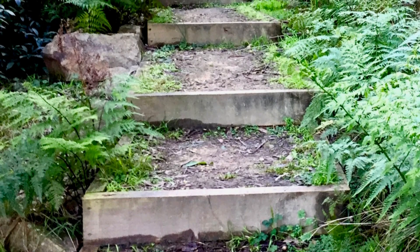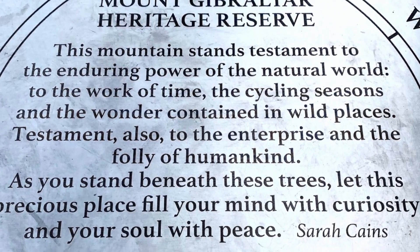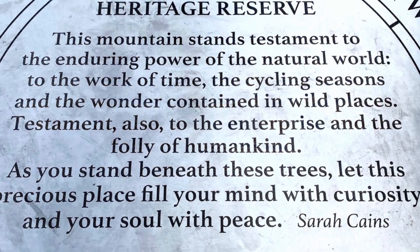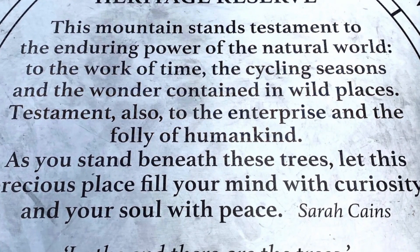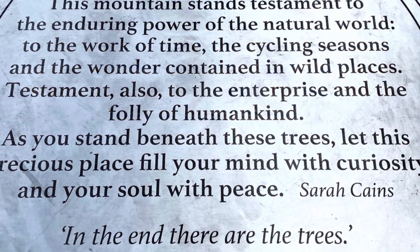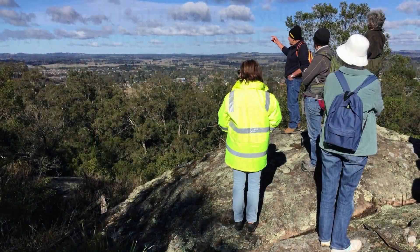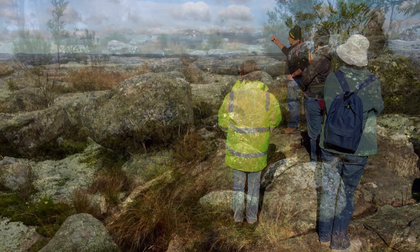In finishing our exploration of Mount Gibraltar's journey back to health, it's evident to appreciate the significance of these efforts. They breathe life back into ecosystems, offer homes for wildlife, contribute to clean water supplies and safeguard our natural inheritance for the generations to come. It's an affirmation of the strength of community, commitment and the persistent resilience of nature.